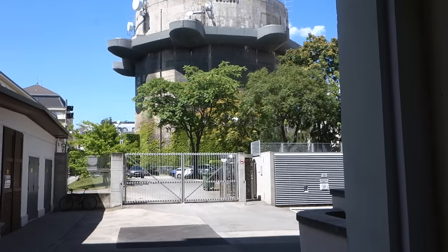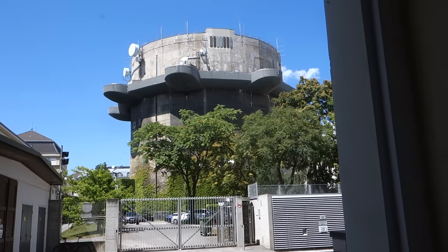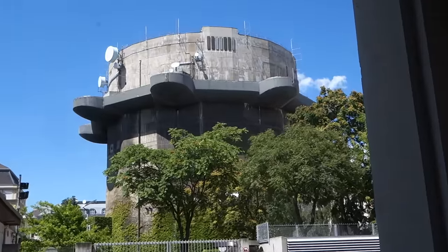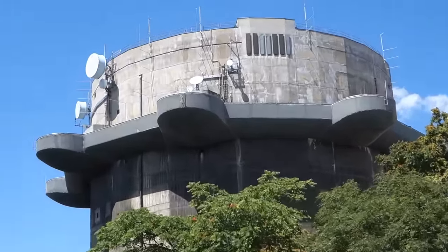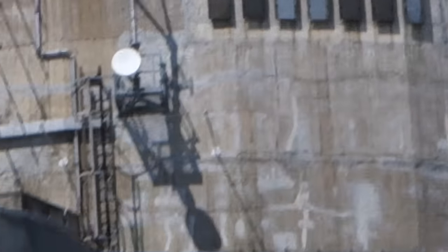This tower actually belongs to the Austrian army and it's used for the Austrian government. If they have to use a shelter because of various crises, they can rule Austria sheltered in this. So worst case scenario, some horrible thing happens — there's a tunnel that connects the government to this flak tower, dating way back to World War II. And from there, life will go on.